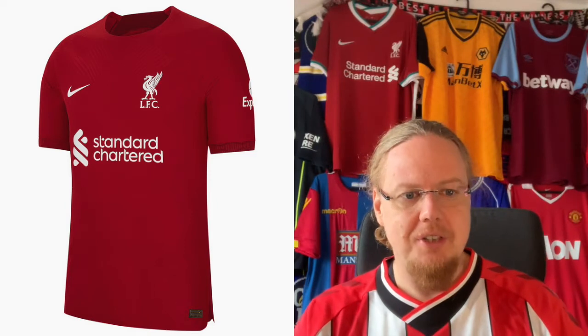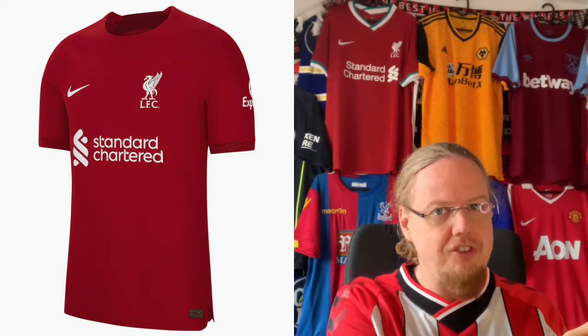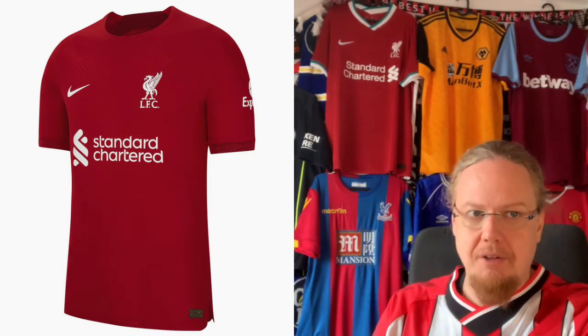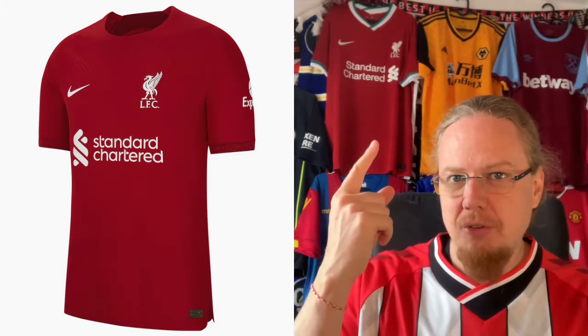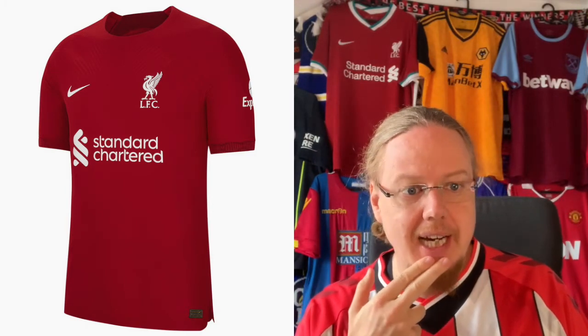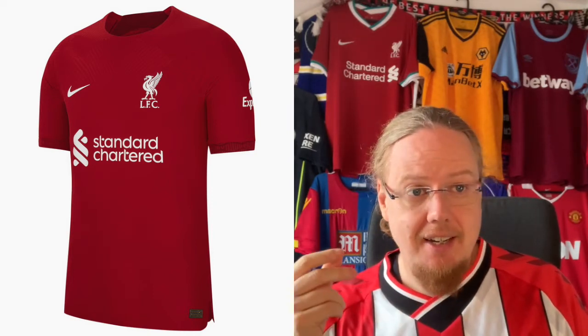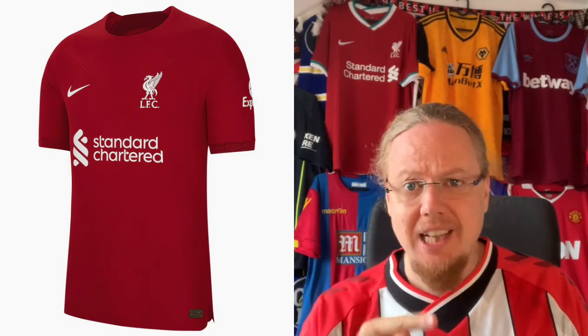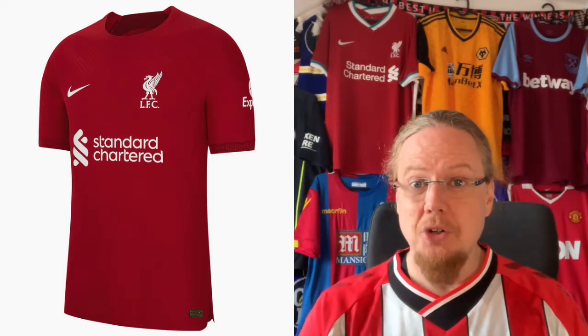Moving on to Liverpool, the jersey pendulum swung all the way back. There's this theory I subscribe to — one year they have a traditional jersey, the next a wilder one. Last season was a kind of wild one, so this season we're going all plain, similar to their first release. However, I have to say it's too plain. I do not like this Nike template, and making it all plain red, while conceptually nice, leaves something to be desired.